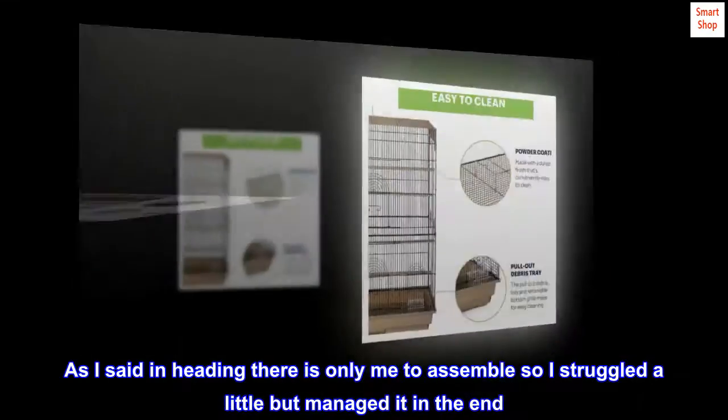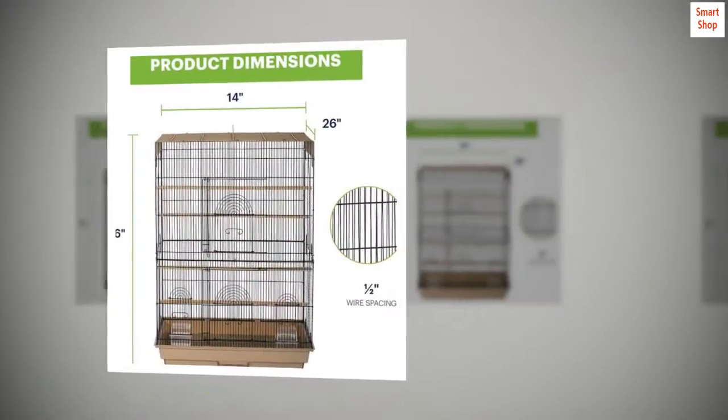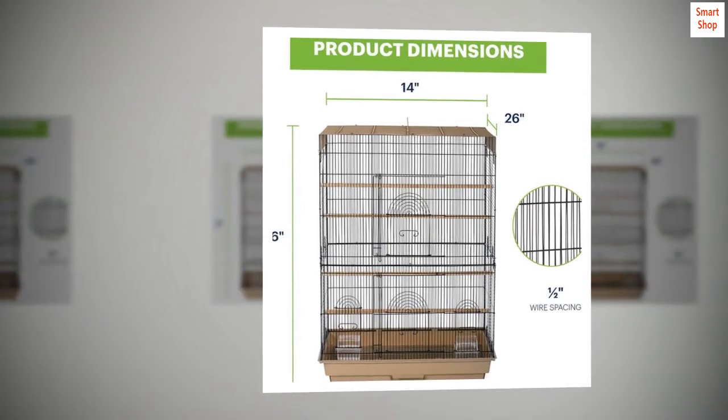As I said, there is only me to assemble it, so I struggled a little but managed it in the end. I purchased this at a reduced price, so that was a bonus too. All in all, delighted with this purchase.